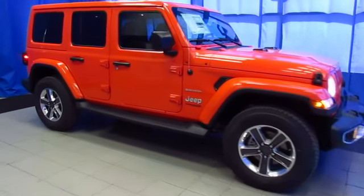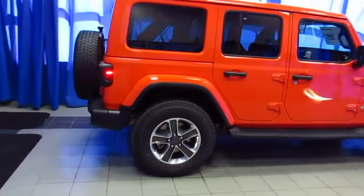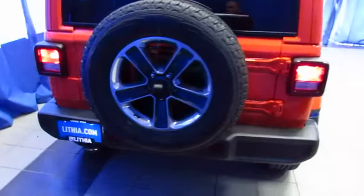It's the new JL Wrangler and they're amazing. Here's a Sahara in pumpkin orange at Lithia Chrysler Jeep Dodge Ram Fiat in the South Anchorage Superstore. We have a nice selection of these just coming in.